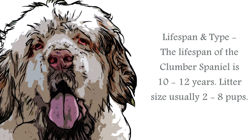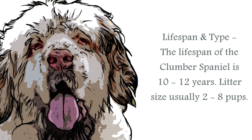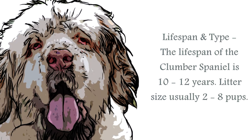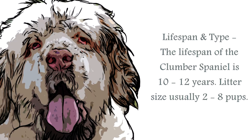The lifespan of a Clumber Spaniel is generally upwards of 10 to 12 years. The average male stands at around 17 to 20 inches, and the females are of a similar height. A healthy weight for this breed would be between 55 to 80 pounds.